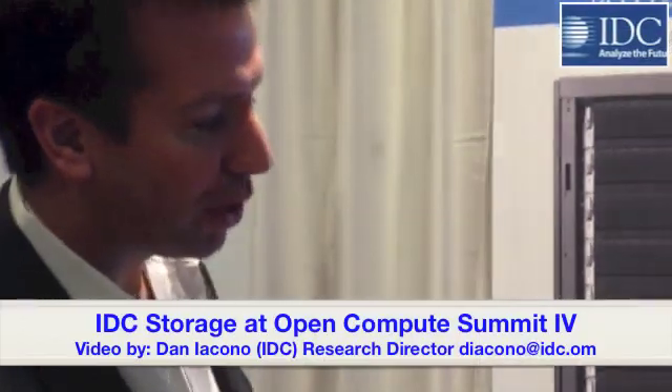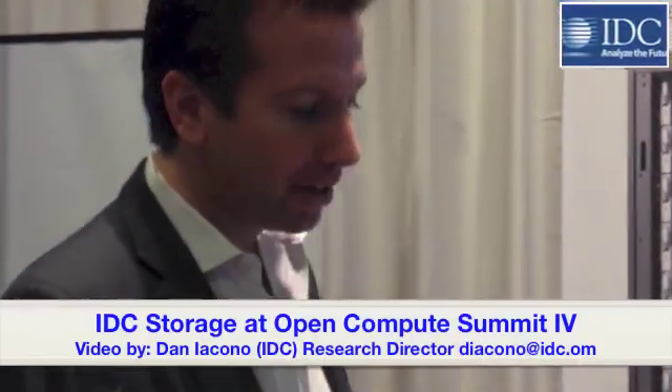This particular system here we're showing is our latest product, the Gemini All-Flash Memory Array. In this very compact form factor, we pack 48 terabytes of flash.